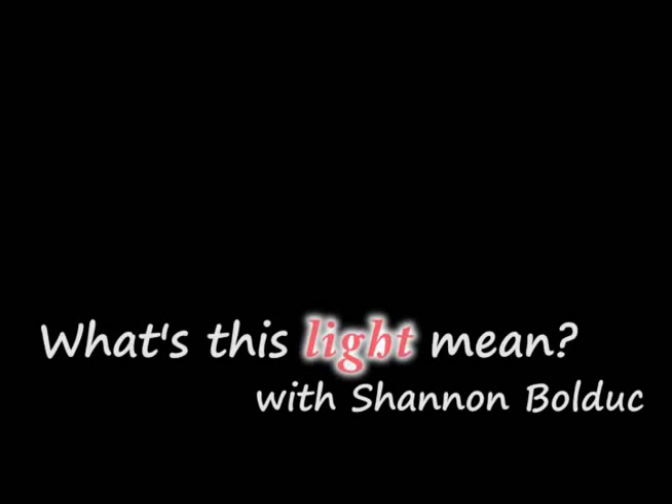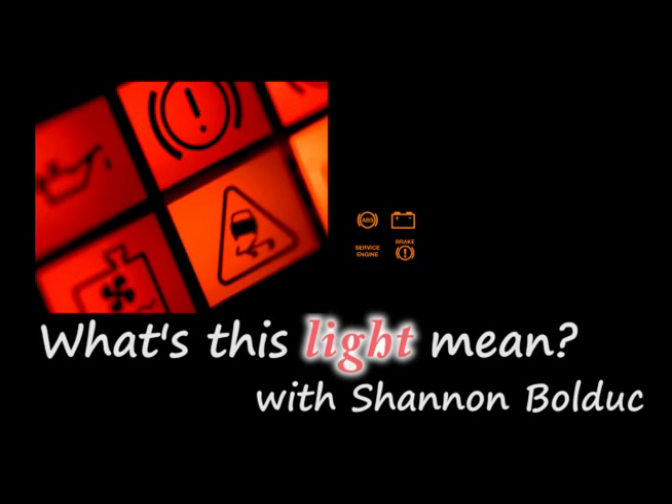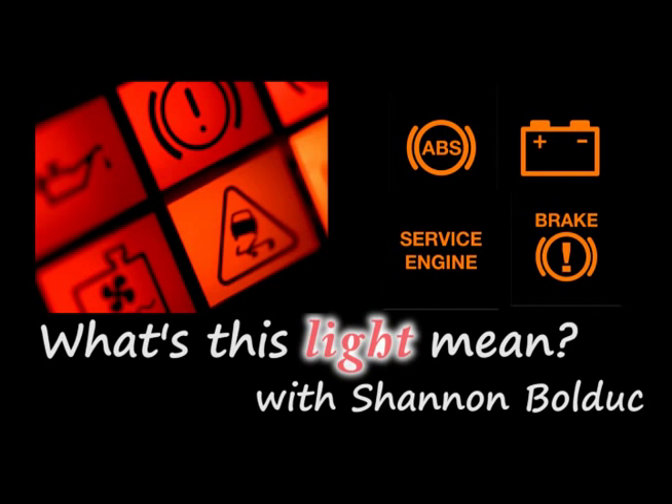What's this light mean? A lighted dashboard warning light can bring on stress and concern for many drivers. While the trouble behind many of the lights can be handled simply, it's best not to wait for further problems to occur. Ignoring a dashboard warning light could mean that a simple repair becomes a much larger one. If you cannot figure out why your light is on, take your vehicle to a trusted mechanic.